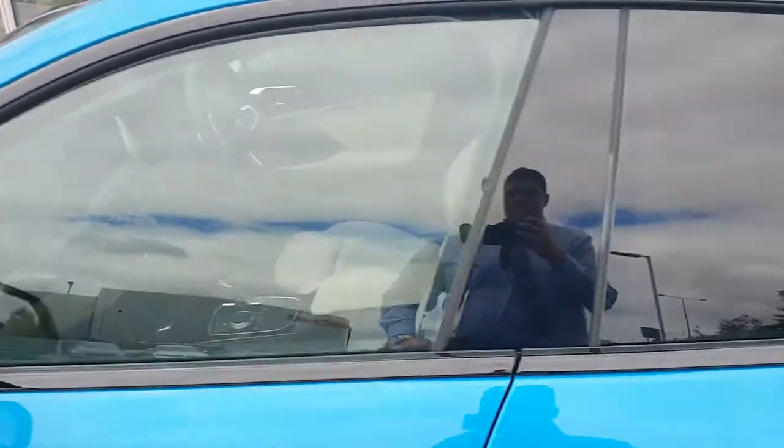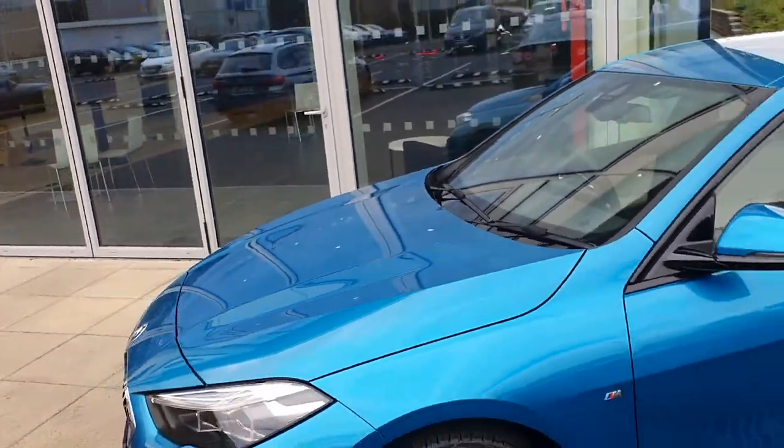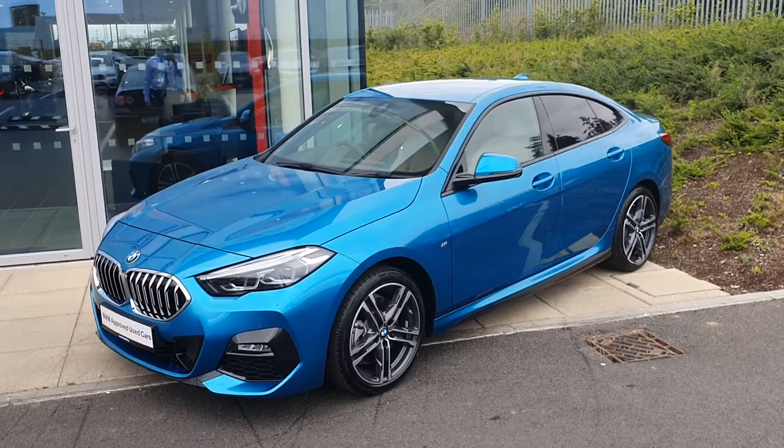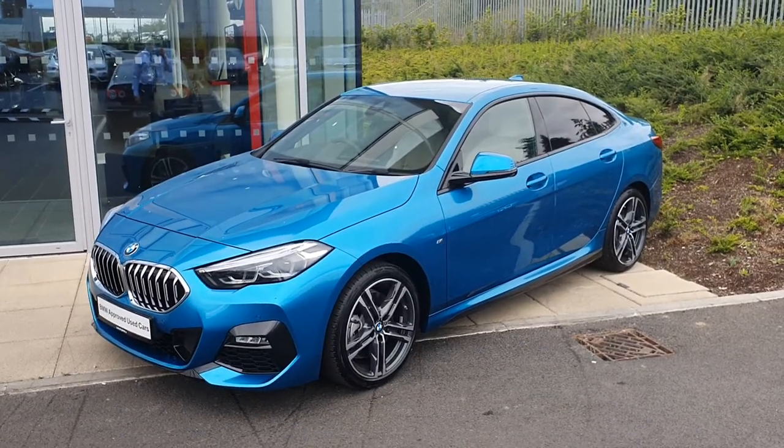If you have any inquiries or would like to take a test drive in this vehicle, please do not hesitate to contact any of the sales team here at Joe Duffy BMW. Thank you very much for watching.